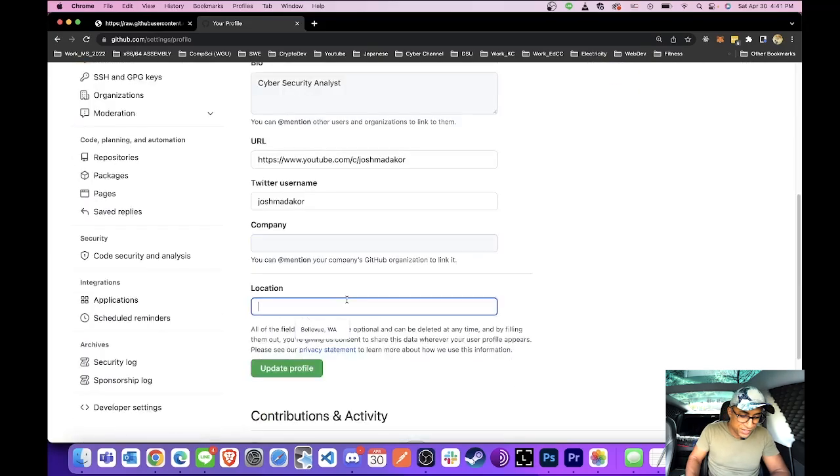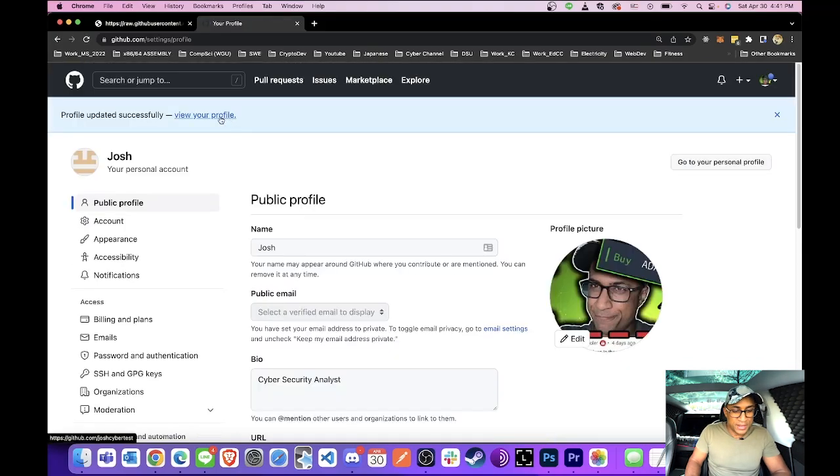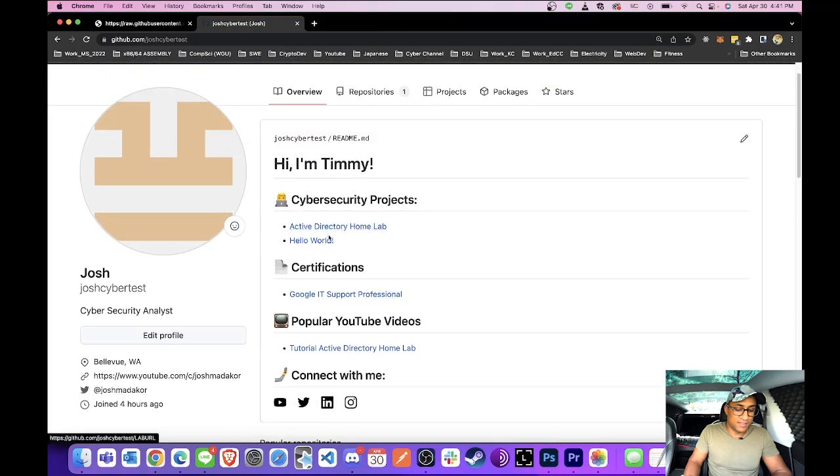Add your Twitter username, company, and location if you want. We'll just update this and go back to our profile to look at it one more time. A lot of the time it takes a while for your picture to update, so don't worry about that. This looks pretty decent so far, but the problem is these links point to my actual projects. What we're going to do next is create actual project repositories inside your GitHub account, then link them to your main profile page.